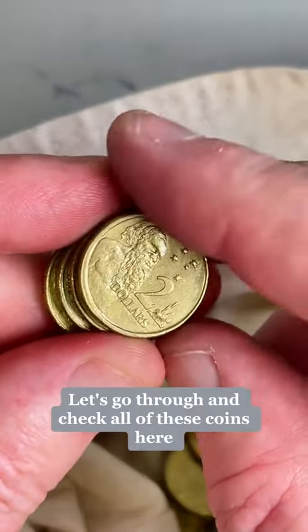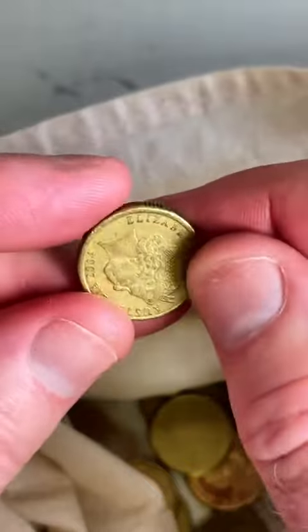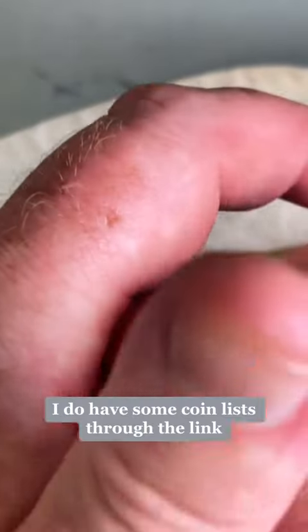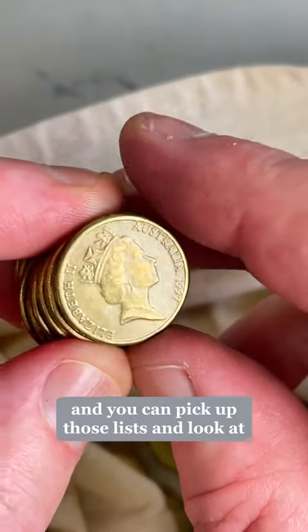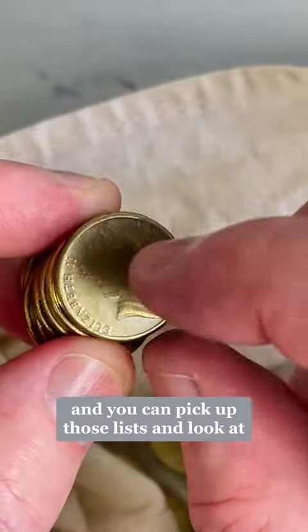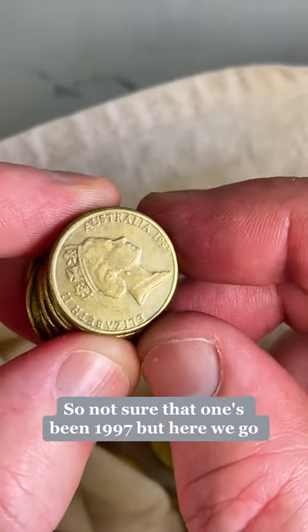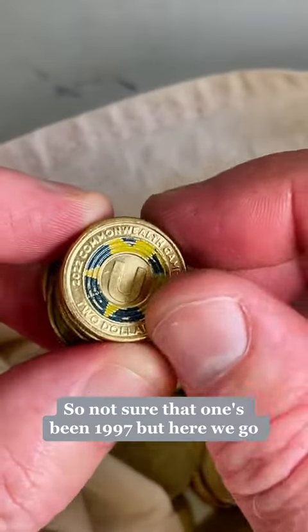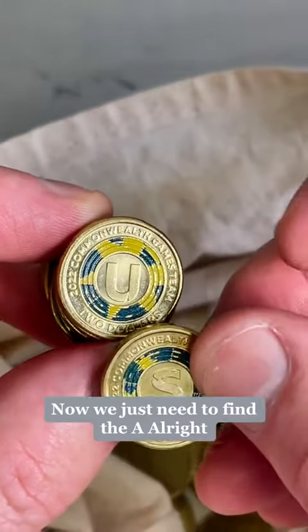Let's go through and check all of these coins here. I do have some coin lists through the link and you can pick up those lists and look at them. This one's quite faded — the Queen's pretty smoothed across the face there, so I'm not sure where that one's been. 1997. But here we go, another Commonwealth Games coin — this is the U coin. So we've got an S and a U, now we just need to find the A.